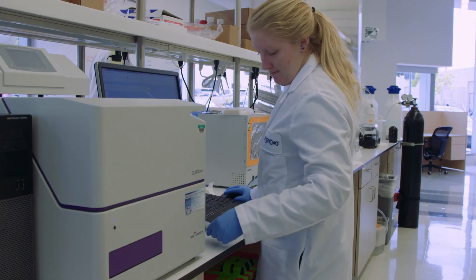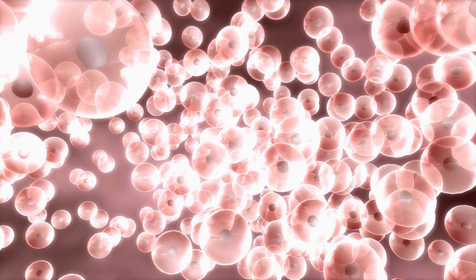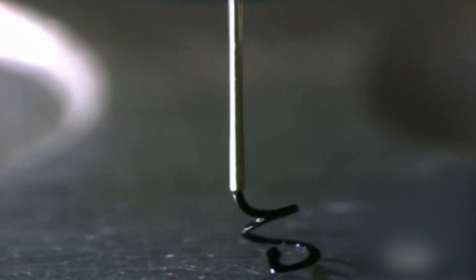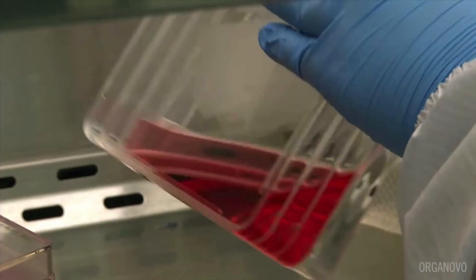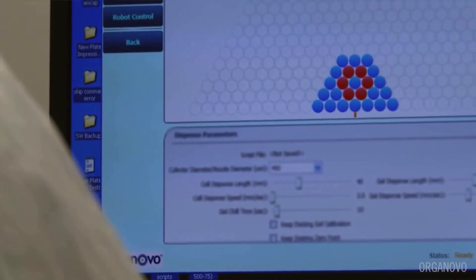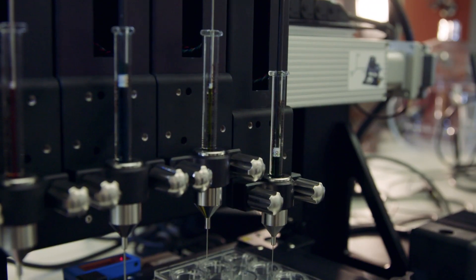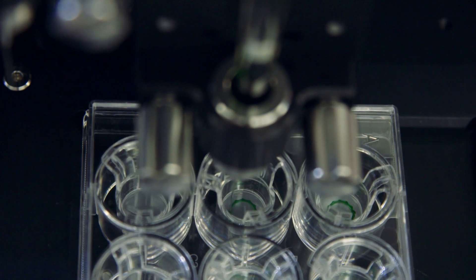Up until this technology existed, there was simply no way to take human cells and make a three-dimensional tissue that had architecture that mimicked the native tissue. Much like 3D printing works with plastic materials, we're working with cell and gel materials. If you imagine taking our liver and breaking it up layer by layer into little three-dimensional pixels, that's essentially what the printer is doing. The printer lays those down and then they form the tissue that we're targeting.